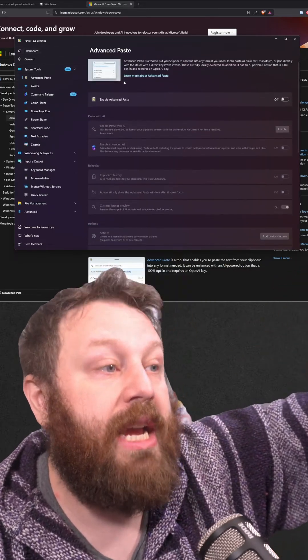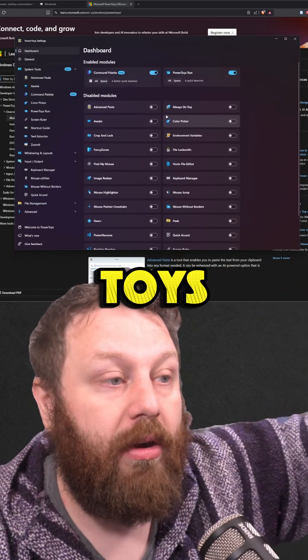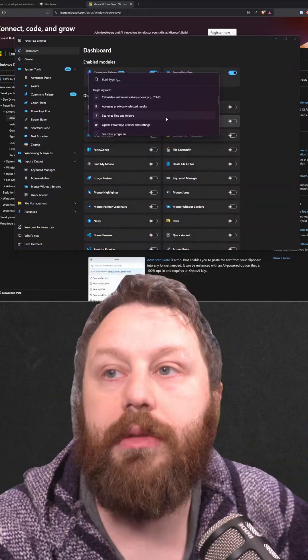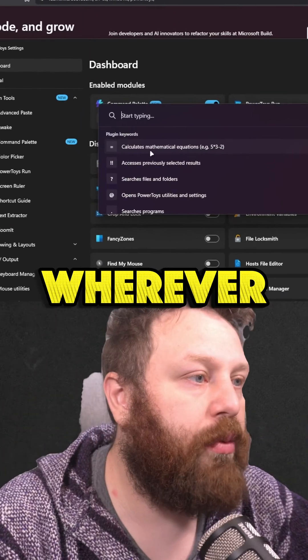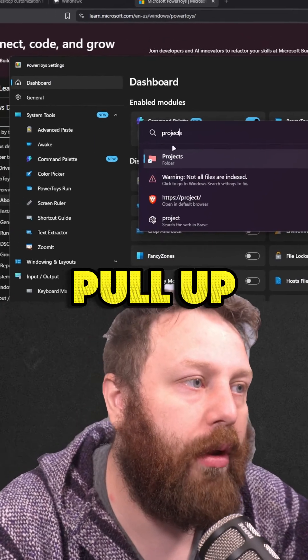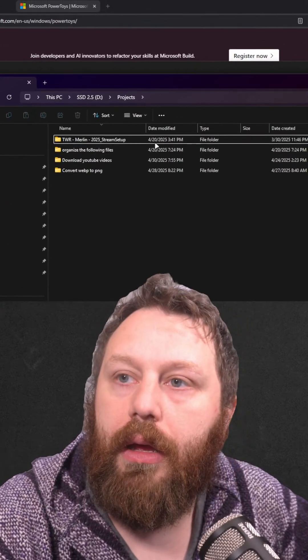There's so much you can do in PowerToys — it's insane. I fully recommend you check this out, especially if you want features like this. See that little window popping up wherever I want, because I can search up whatever I need — project folder, I can pull up folders here. It's that quick.